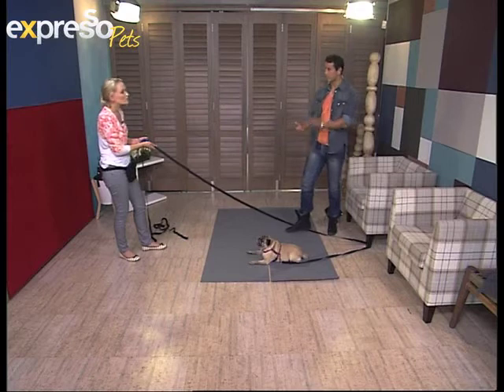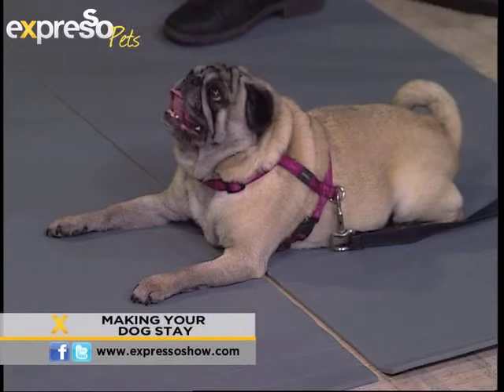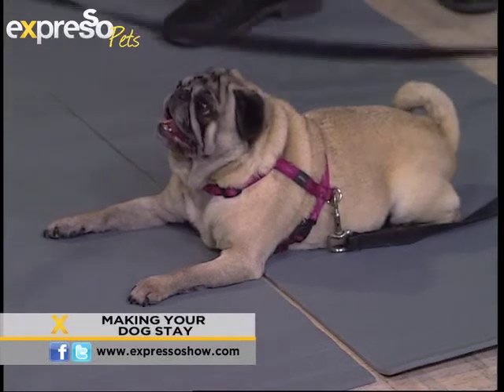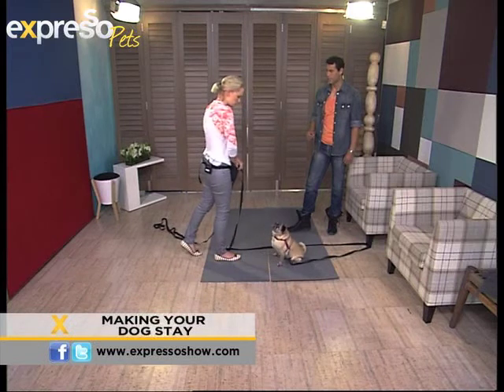If MJ were to get up, I can put the brakes on by pulling a little bit. By her getting up, that is breaking the stay command. When a dog is new to stay, they'll follow you because that's what's natural. So in the beginning, you would work on backing up a little bit, then coming back to the dog and rewarding them for having not moved.